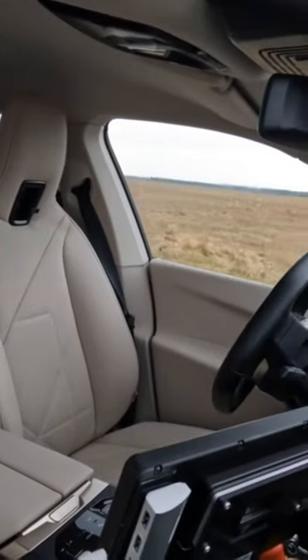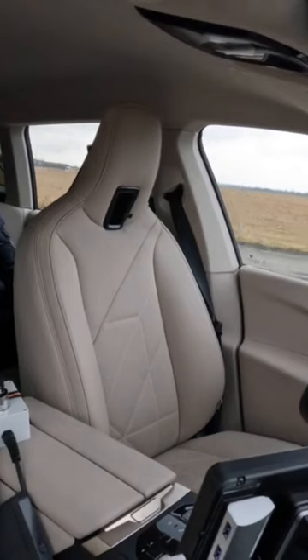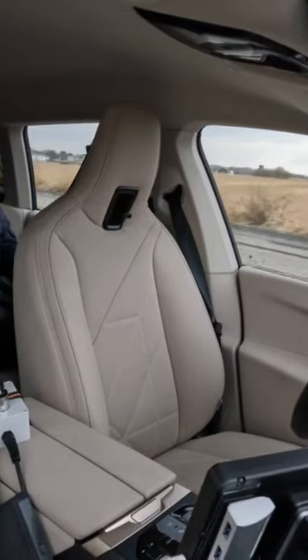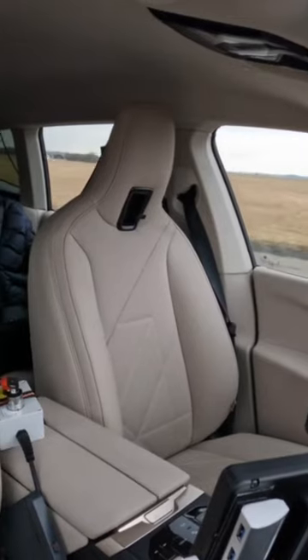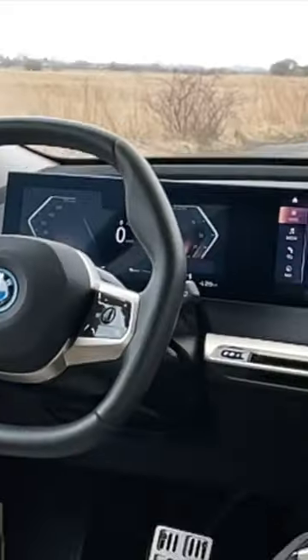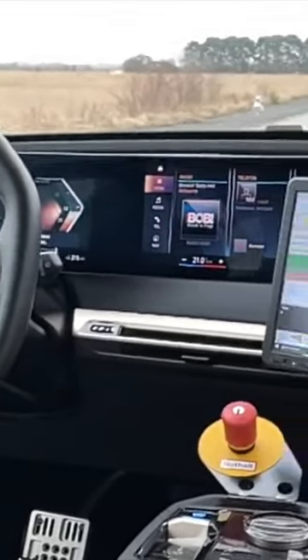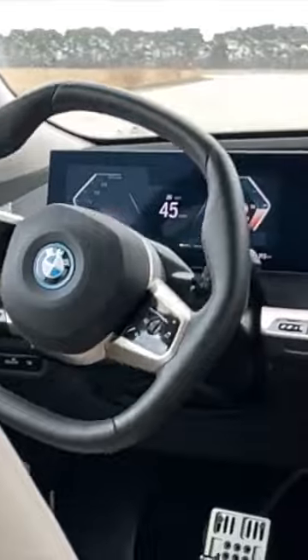What you see here has nothing to do with driverless testing — not with the driverless autonomous function. It's a serial car with only a driverless testing element. We use it for endurance testing, durability tests, and preconditioning of total vehicle parts.